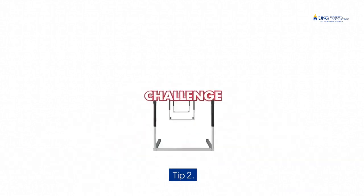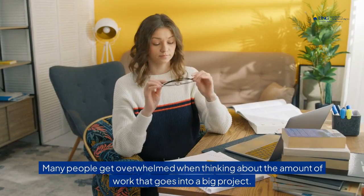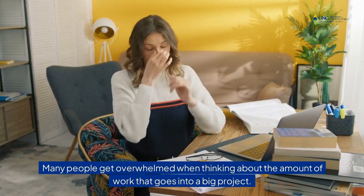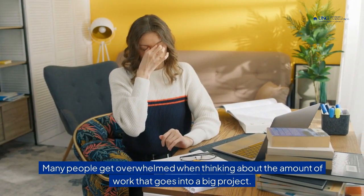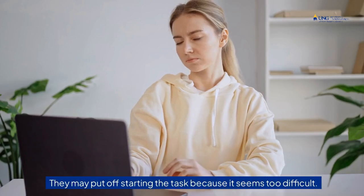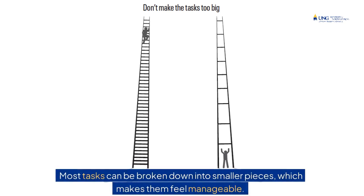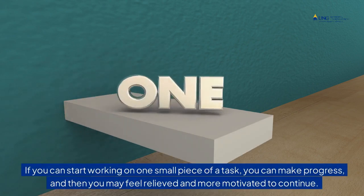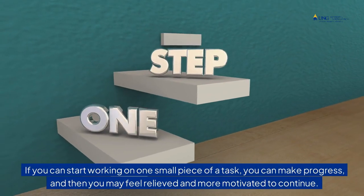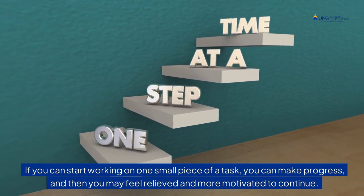Tip 2: Break tasks into small pieces. Many people get overwhelmed when thinking about the amount of work that goes into a big project. They may put off starting the task because it seems too difficult. Most tasks can be broken down into smaller pieces, which makes them feel manageable. If you can start working on one small piece of a task, you can make progress, and then you may feel relieved and more motivated to continue.